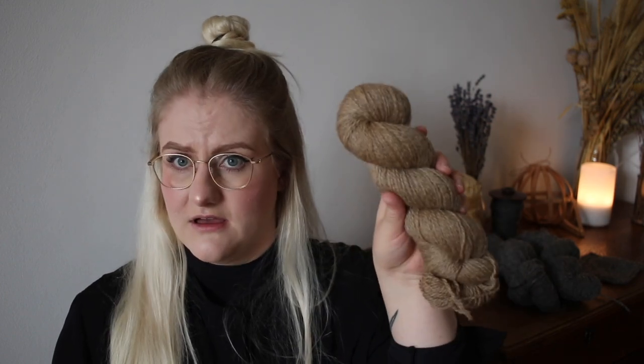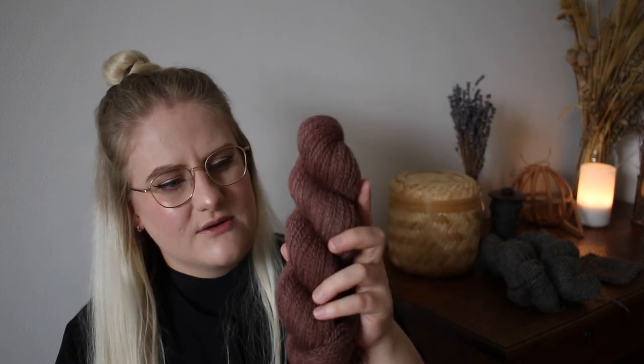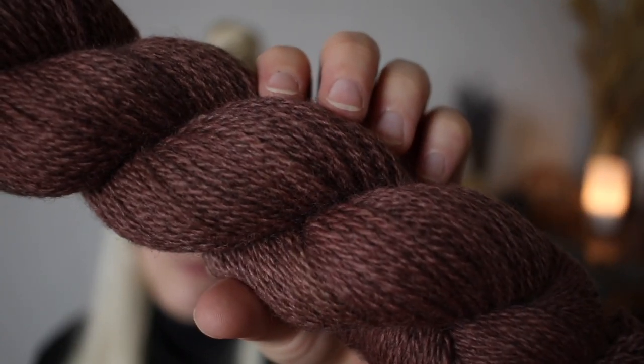Last but not least on the BFL Masham DK, we have Mulberry — a pretty deep red-purple-brownish color that really shifts in the light between a reddish undertone and a little bit more of a brown. I think it's so pretty. As with all the BFL Masham colorways, it's dyed on the heathered base, so they all have a lovely depth, and the BFL gives a little bit of luster — the darker colors really have a sheen. This is honestly one of the colors I'm always tempted to take some skeins from the shop for myself.